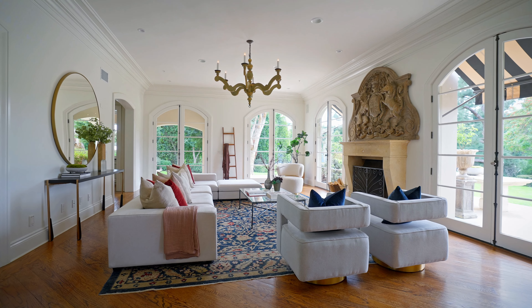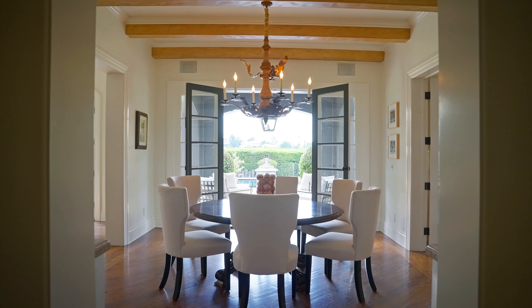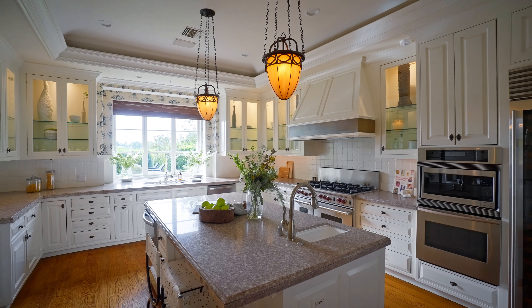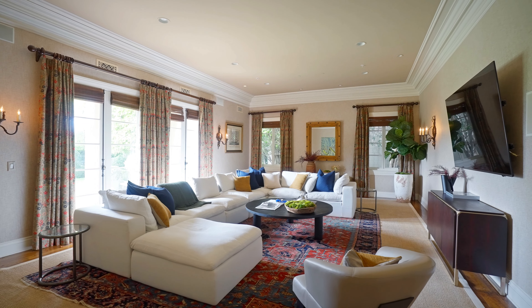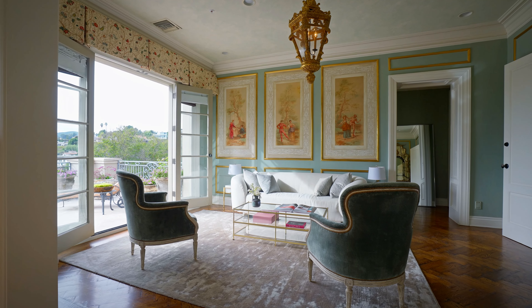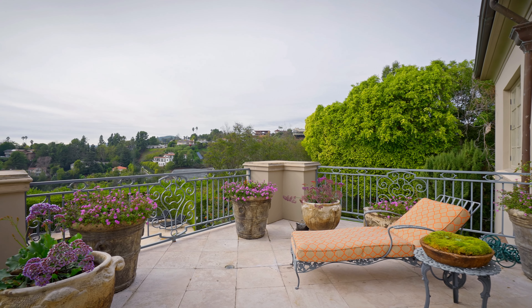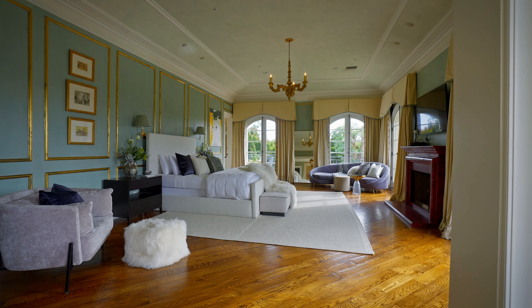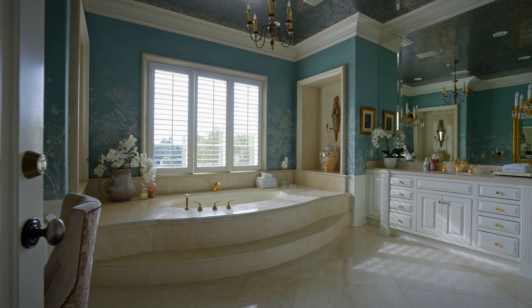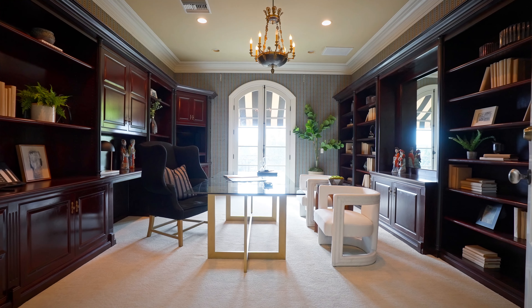Built in 1997, this French Normandy-style home showcases exceptional quality and craftsmanship throughout its design. Upon entering, one is greeted by a dramatic two-story foyer adorned with limestone and marble finishes. The expansive interiors include a large step-down living room with a grand wood-burning fireplace, high ceilings, and floor-to-ceiling glass doors that seamlessly connect indoor and outdoor spaces designed for both relaxation and entertainment.